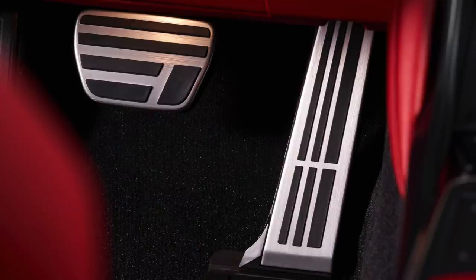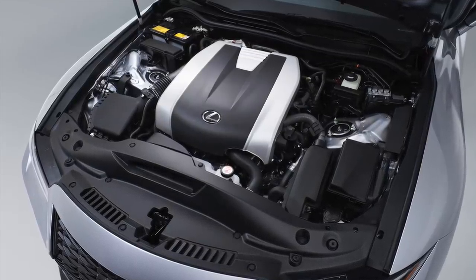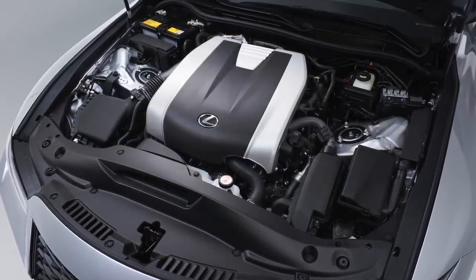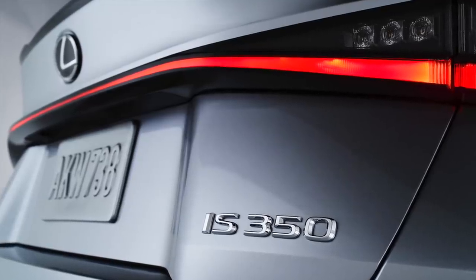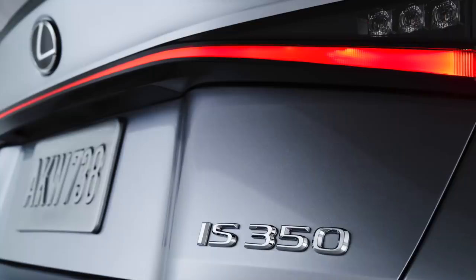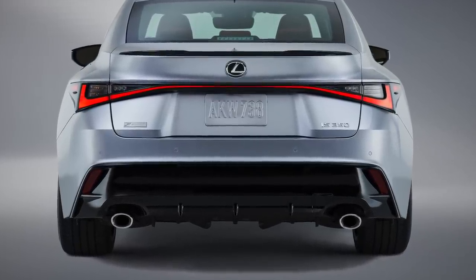The IS300 all-wheel drive is powered by a 3.5-liter V6 with 260 horsepower and 236 pound-feet of torque, and the power goes to all four wheels through a 6-speed automatic transmission. There's also the IS350 all-wheel drive, which has a 3.5-liter V6 with 311 horsepower and 280 pound-feet of torque. This model can make a run to 60 miles an hour in 5.7 seconds.